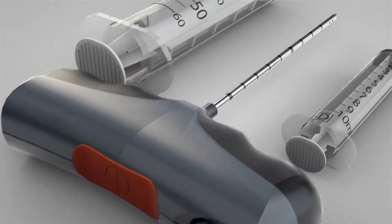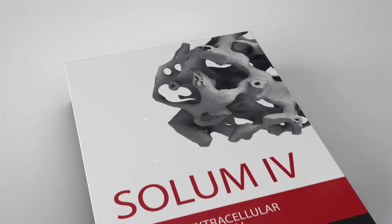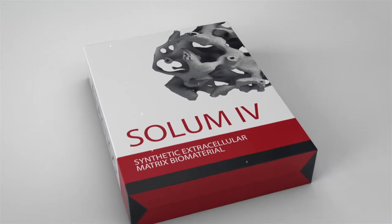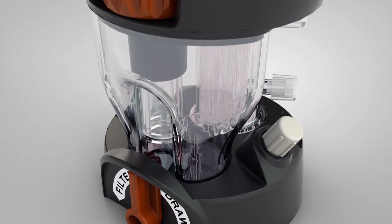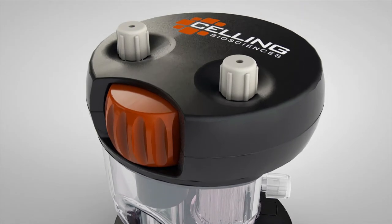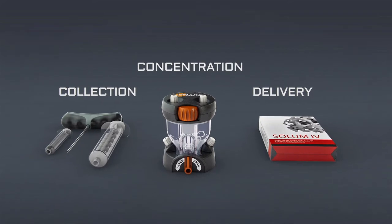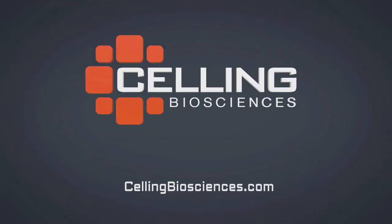Selling Biosciences collaborates with leading physicians and scientists in developing sophisticated products and techniques of the highest quality for maximizing the recovery and concentration of autologous cells and proteins from bone marrow aspirate and peripheral blood, while maintaining high safety and sterility. Call or email today to schedule a demonstration.